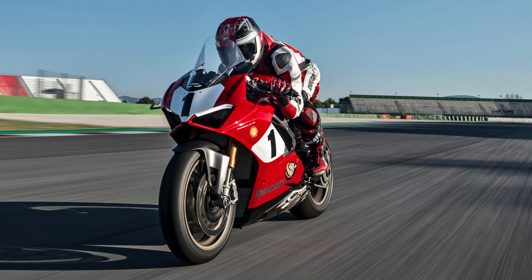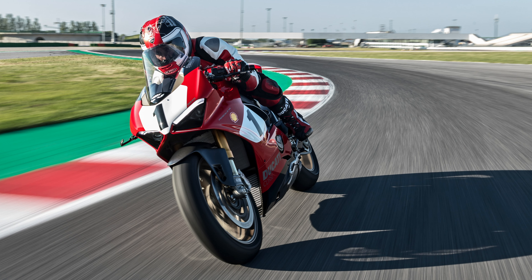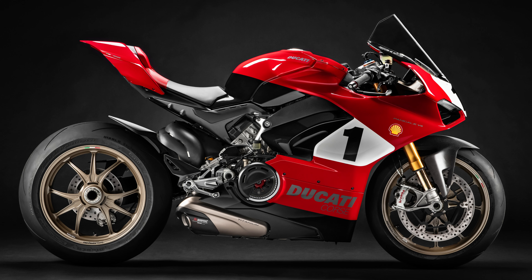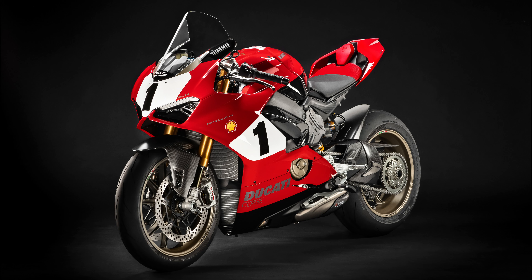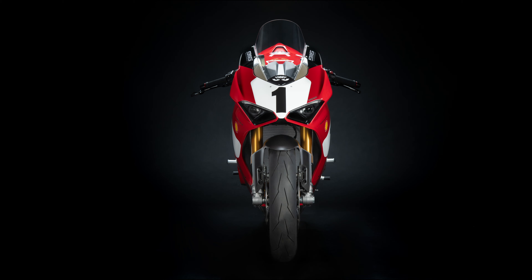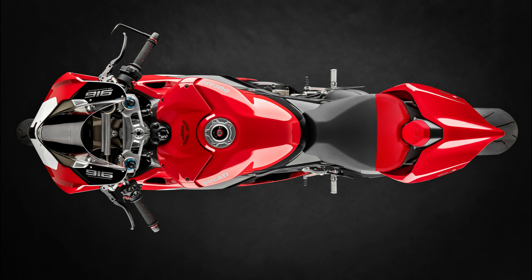A collector's bike dedicated to all true Ducati enthusiasts who can relive the spirit of the legendary 916 while riding this version. To satisfy even the most demanding collectors, the bike comes with an authenticity certificate which displays the bike, frame, and engine numbers.